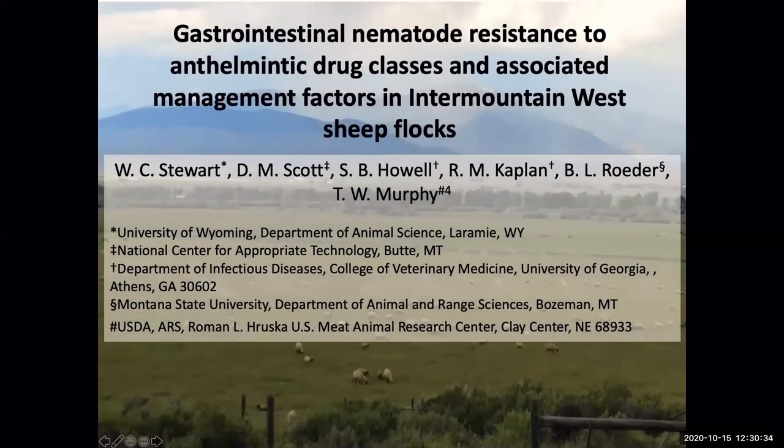Welcome back everybody to the University of Idaho and University of Wyoming Extension Sheep and Goat webinar series. I'm one of your hosts, Melinda Ellison, University of Idaho Extension Sheep Specialist. Carmen Wilmore is also a host for this webinar series. She's an Extension Educator in Idaho in Lincoln County, and today your speaker is Whit Stewart, who is also one of the hosts and the University of Wyoming Sheep Extension Specialist.